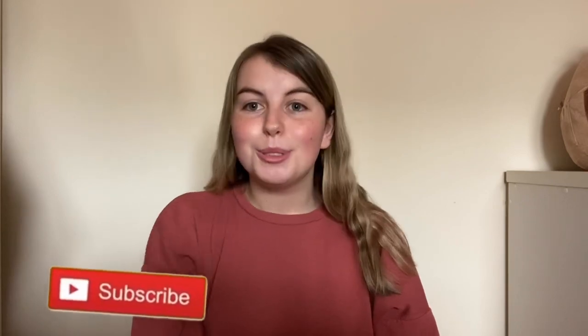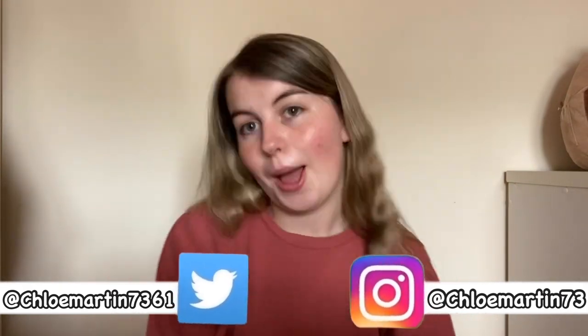Hi guys, welcome back to my channel, it's me Chloe here. As you can tell by the title, I'm doing a big Shein haul for you guys because I am obsessed with it.